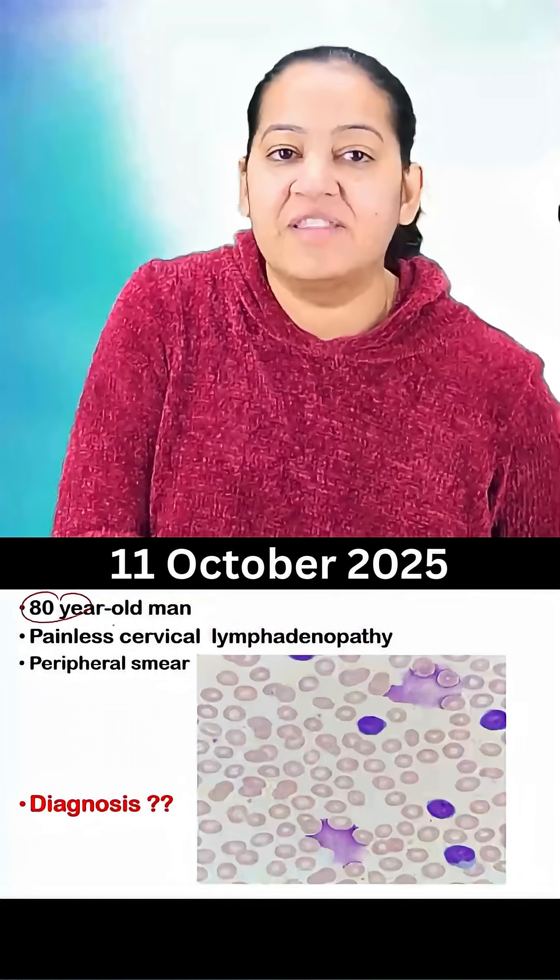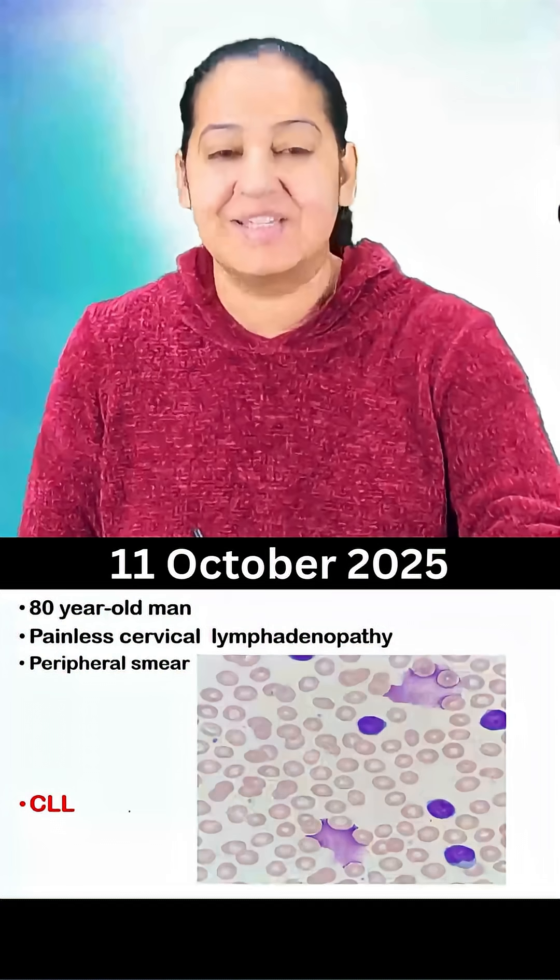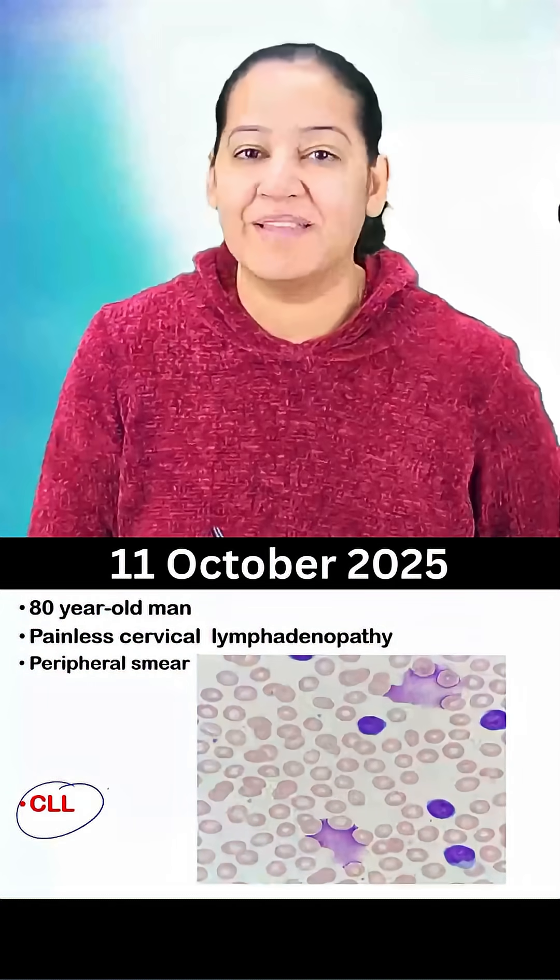Now with this typical age and with this typical peripheral appearance, what is the diagnosis? Can you make out the diagnosis? Yes, the diagnosis is chronic lymphocytic leukemia, that is CLL.